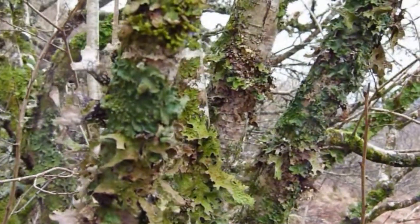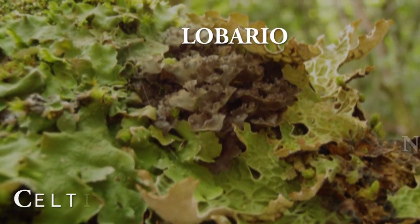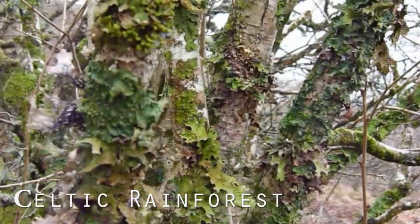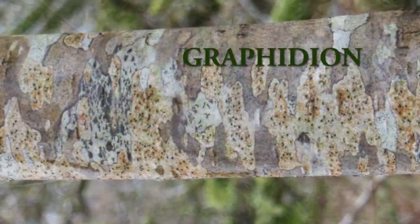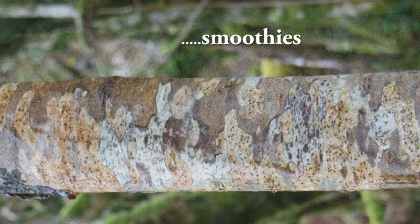It's got different suites of species. One of them is called the Lobarion, which are the traditional Celtic rainforest lichens — big flappy lobes that hang off the trees around here. And there's the Graphidian species, which are the smoothies, the smooth-bark species, which you get on the smooth hazel stems.